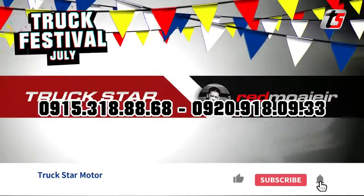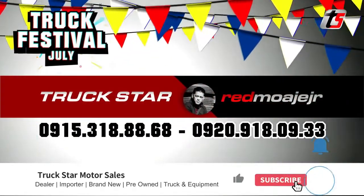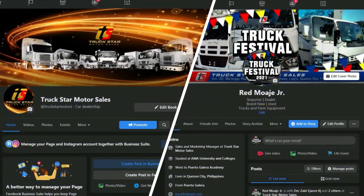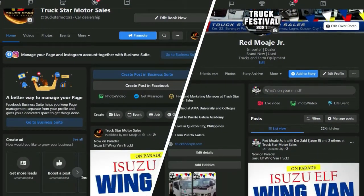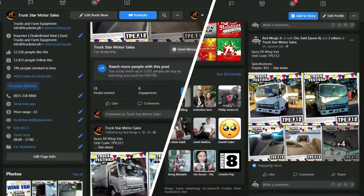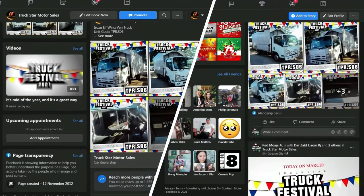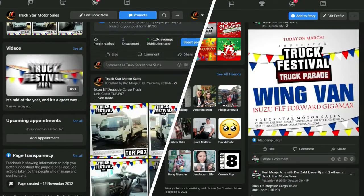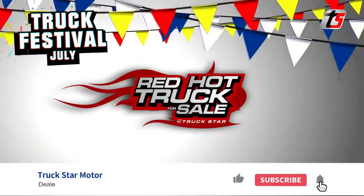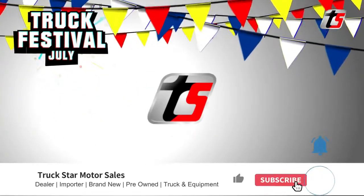For unit availability, questions and concerns, kindly contact Red Moahe Jr. on the numbers flashing on the screen or check the description box for more details. You may also visit our Facebook page at www.facebook.com/truckstarmotors, or direct message Red Moahe Jr. at www.facebook.com/redhottrucksforsale. We accept cash and financing payment options. All units are VAT inclusive with free transfer of ownership and TPL insurance. Don't forget to comment, like, and subscribe to our channel for more updates, latest shipments, and unit features on all truck types — brand new and pre-owned.